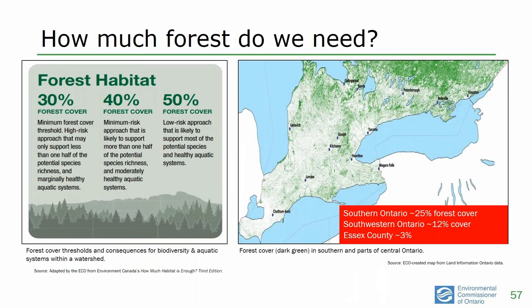How much forest do we need? If we want a really healthy ecosystem and water system we need about 50% forest cover. We don't have that. The minimum for a very high-risk approach of marginal ecosystem health is 30%. We're way below that in southern Ontario, and the further southwest you go the less forest there is. Essex County is down to 3% — they've destroyed almost all of their wetlands and almost all of their forests. They are left completely naked to floods and droughts.